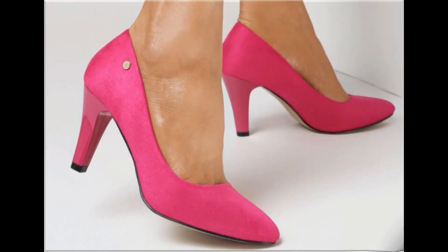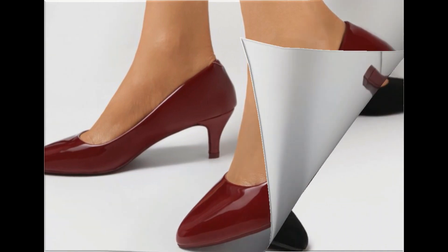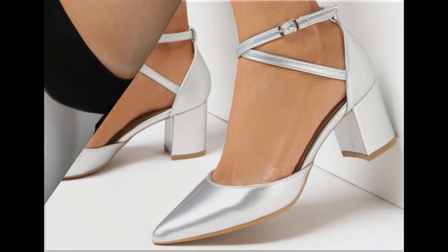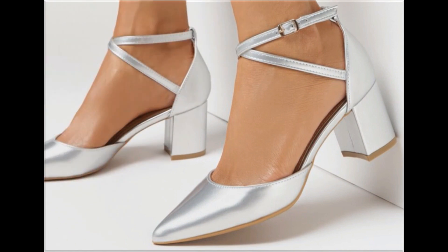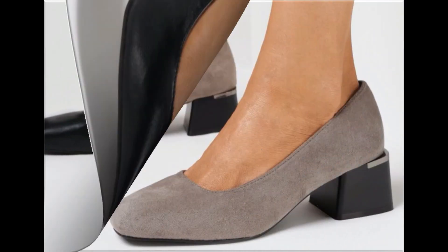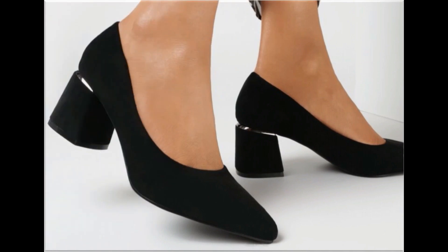Assalamu alaikum everyone, welcome back to my channel. Today in this video I am sharing very beautiful, stunning, updated brand new designs of footwear — beautiful styles and the latest collection. These designs are introduced right now; the colors are outstanding, very soft and comfortable, and it is a beautiful eye-catching collection.